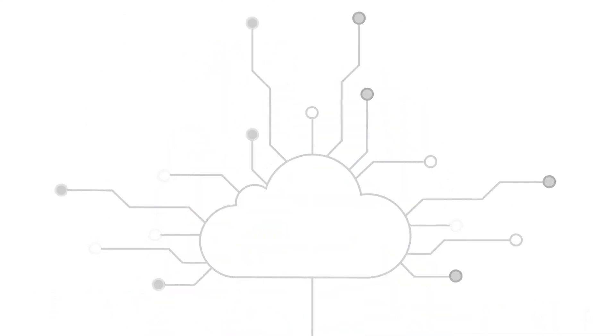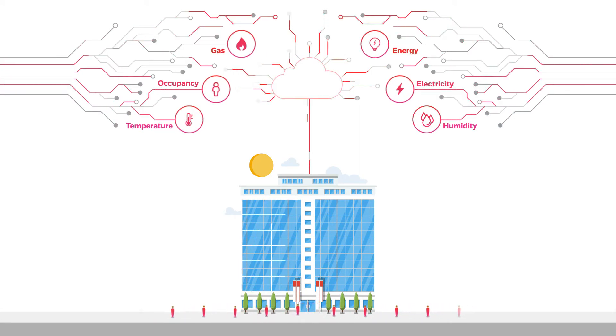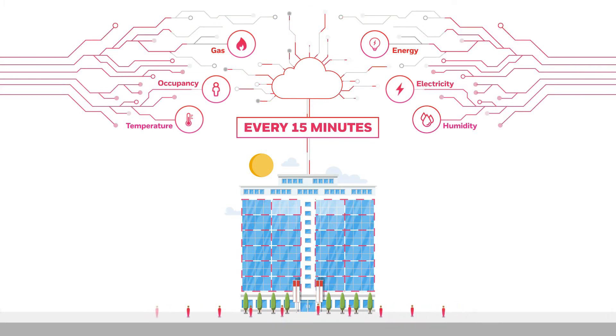Honeywell Forge Energy Optimization connects your building to the cloud, and interprets real-time building data using artificial intelligence. Then it calculates the perfect HVAC settings for each building zone, and automatically adjusts your system's set points every 15 minutes.